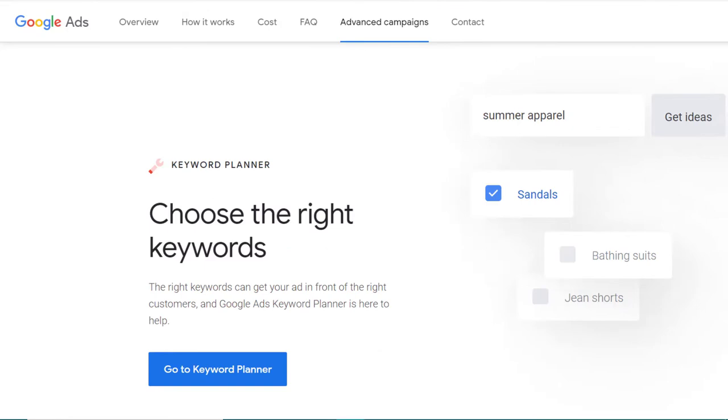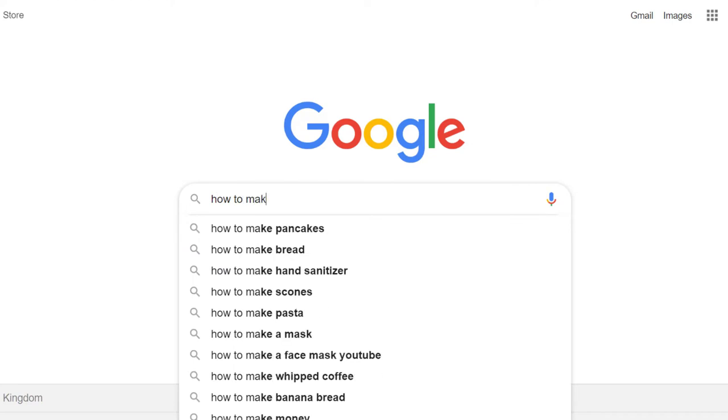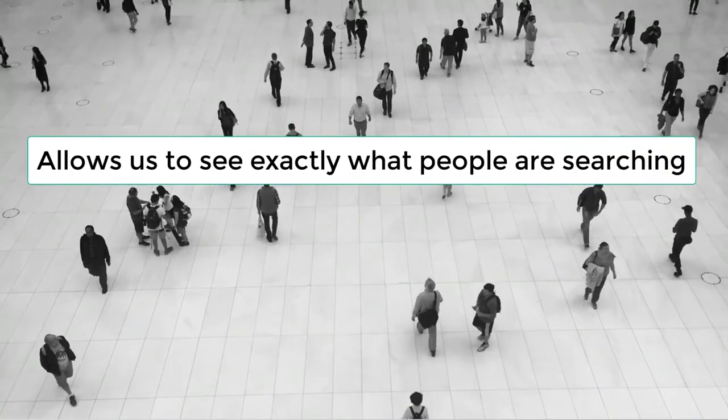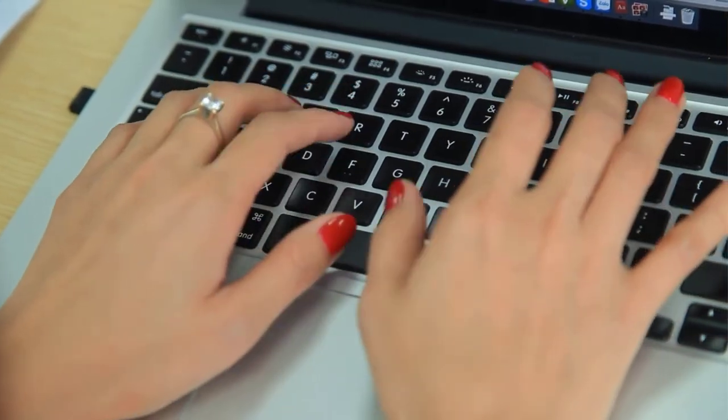After they land on our blog posts and have all the information they need, they're usually ready to make the purchase — we simply link to the product and get a commission from the sale. It's that simple. To find the right keywords, you need the Google Keyword Planner tool. Every day people are going to Google searching, trying to find the answers to their questions or problems. The Google Keyword Planner tool will allow us to see exactly what people are searching and how often.